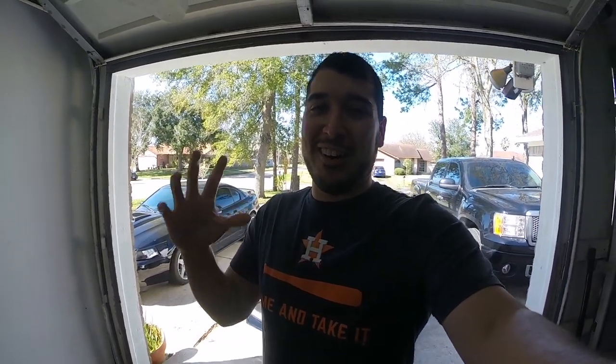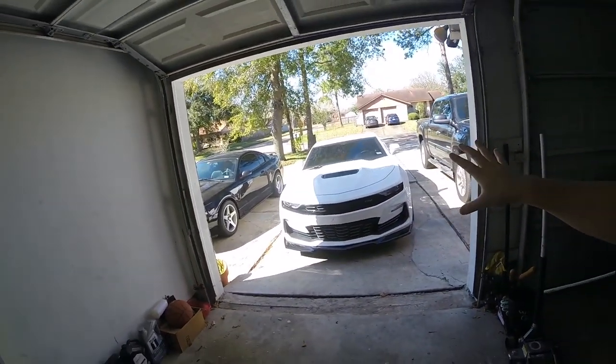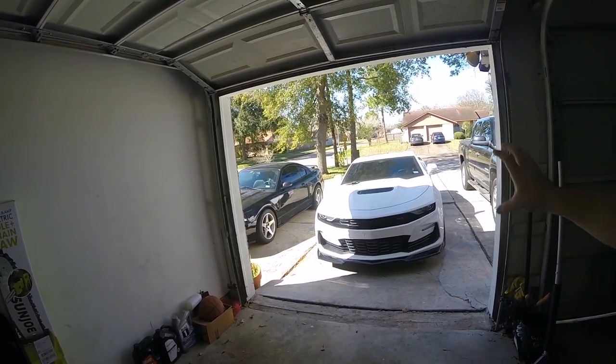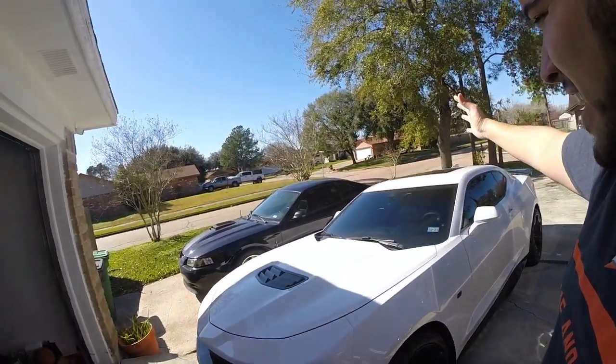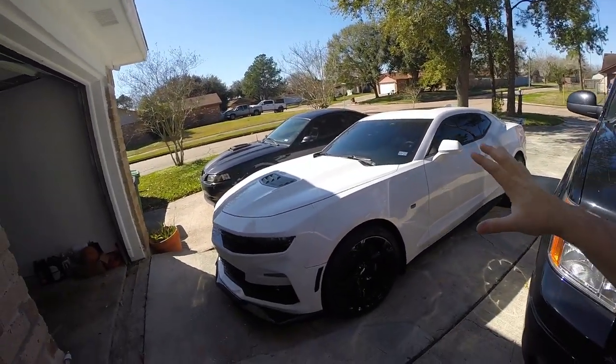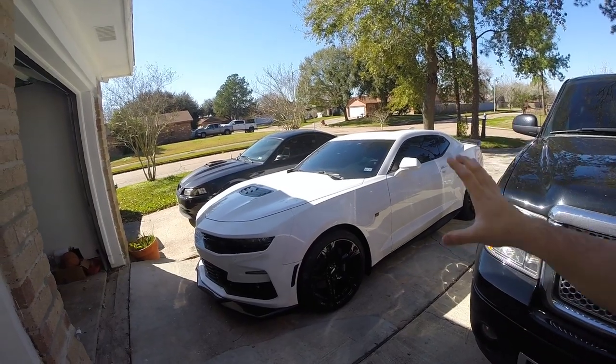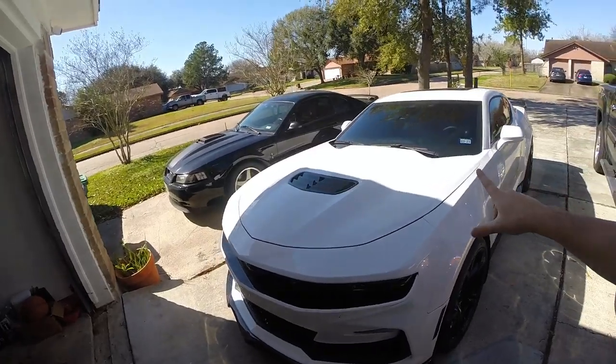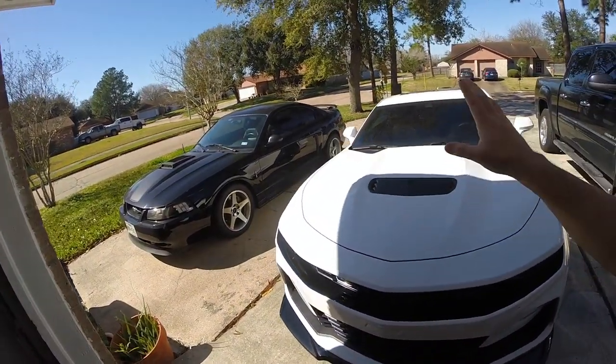What is going on guys, welcome back to the channel and welcome back to another video. In today's video we're gonna be giving our first thoughts, impressions, and drive on the cam and heads on the 2019 Camaro. That is right guys, we are back at it again and as you guys can see it's bright and sunny. Finally got a chance to take the Camaro out after getting it dialed in by Pat G, who did an amazing job with it. Man, let me tell you guys, it feels amazing.